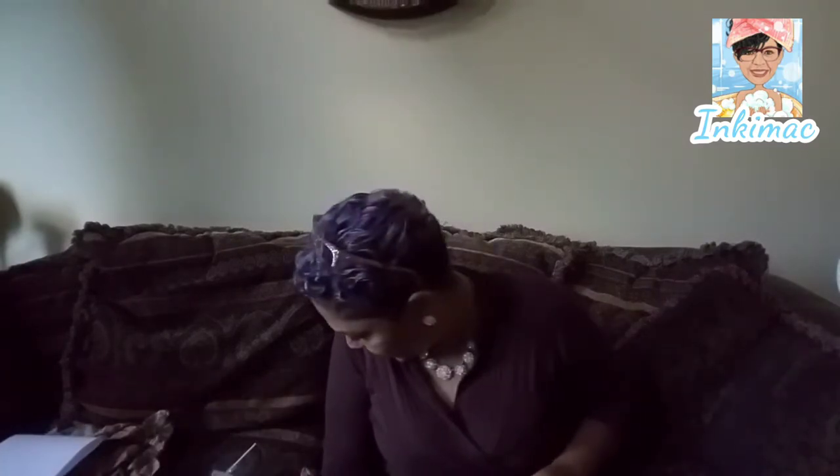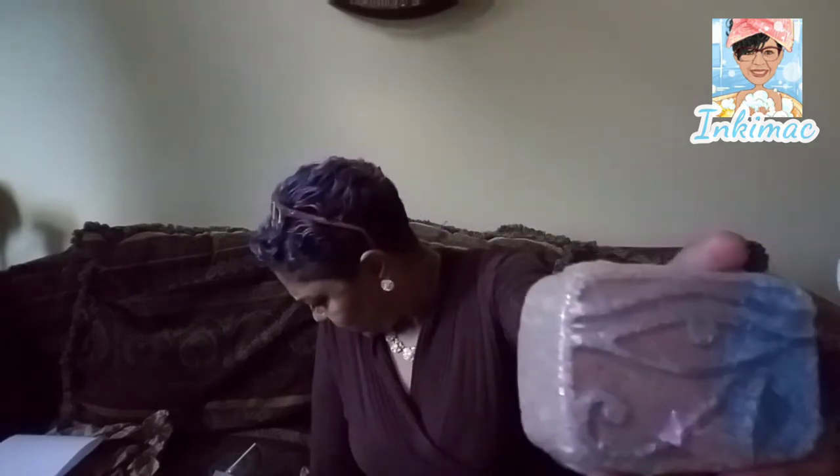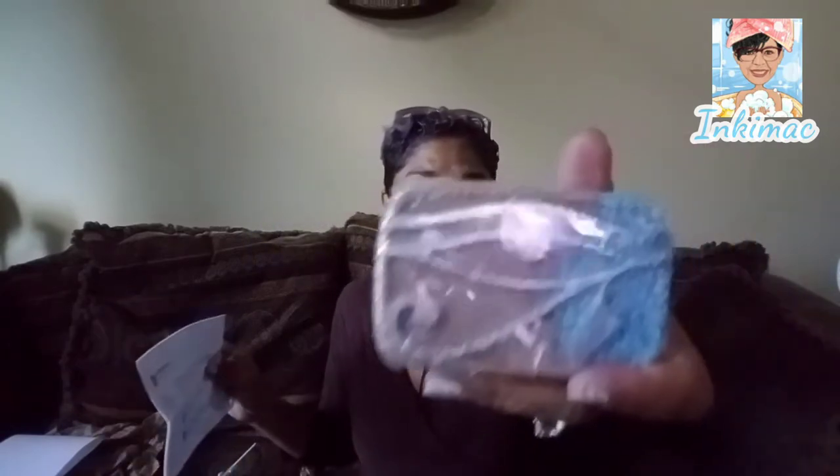This other item I paid $6.75 for — it's a smaller bath bomb. It smells kind of like a fall scent. I don't even want to guess what it is since it's not listed on the document, but it smells like fall to me.